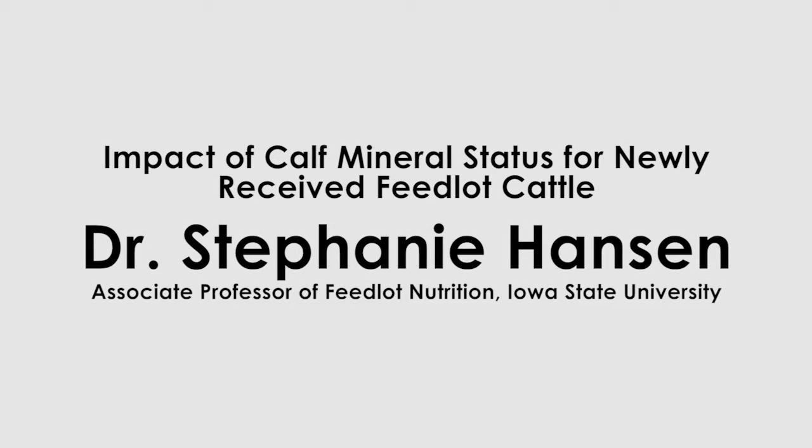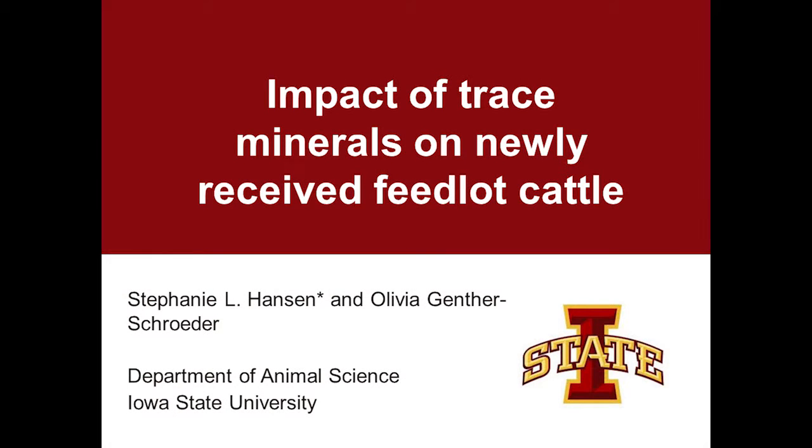I appreciate the invitation to visit with you guys here this morning. I'm a faculty member at Iowa State and have been doing trace mineral research for quite a while now. I just wanted to share a little bit of our insights from the feedlot standpoint.